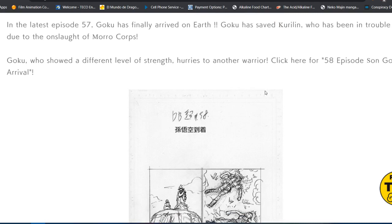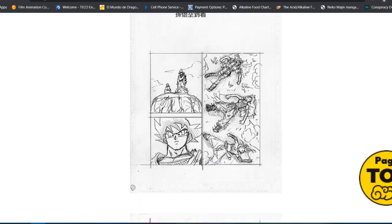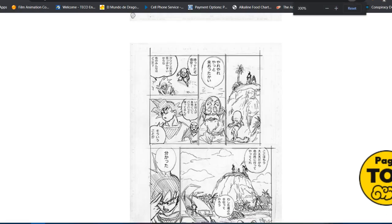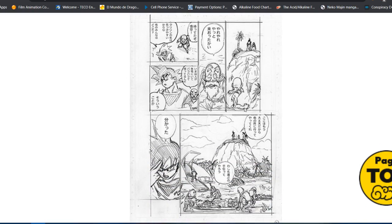Moving on — again, all of this is unfinished art. I think these three figures are that fusion of the three girls that became the big girl. It looks like Goku took them out pretty easily. Because these are unfinished and not polished, it's kind of blurry and hard to tell — even if I zoom in a little bit, it's still not that clear.